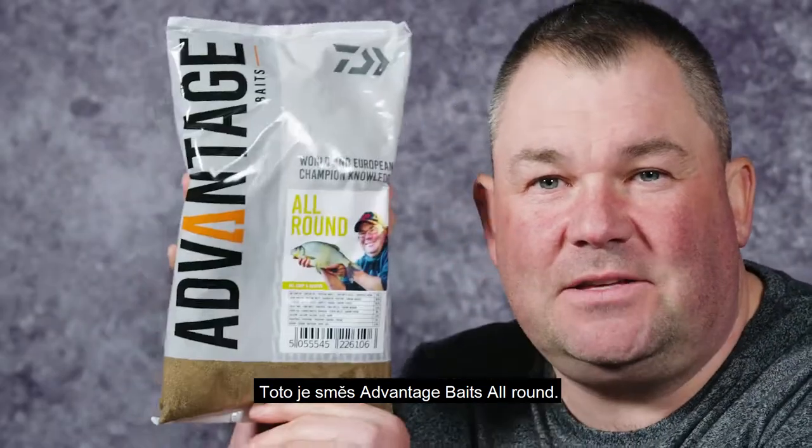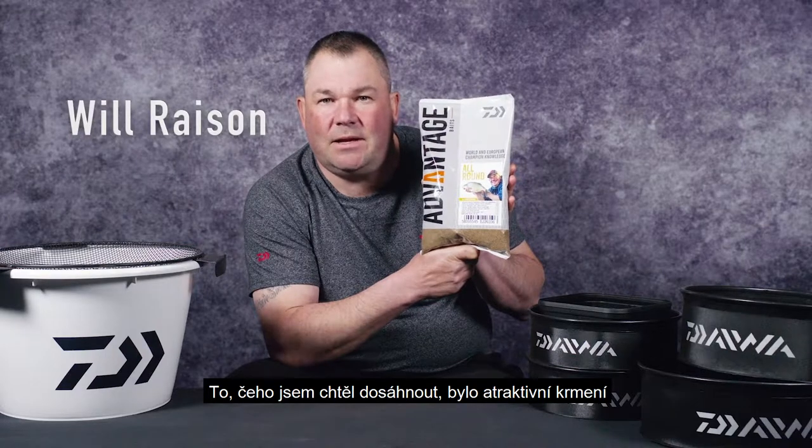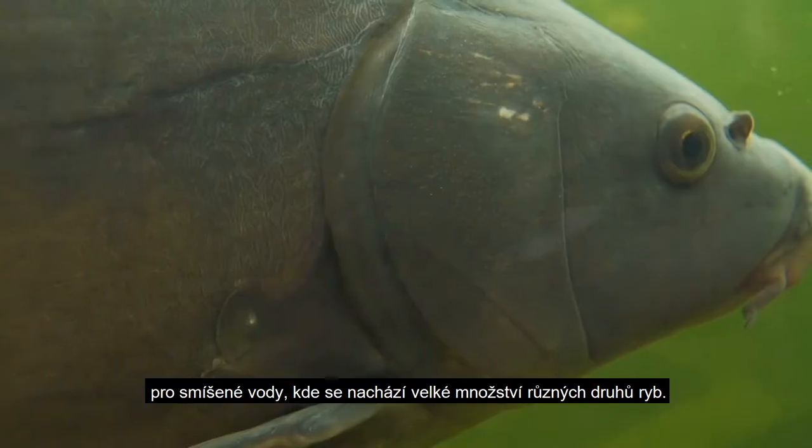This is the Advantage Baits All-Round. What I wanted to achieve was a go-to ground bait for those mixed fisheries where there's a big variety of fish.